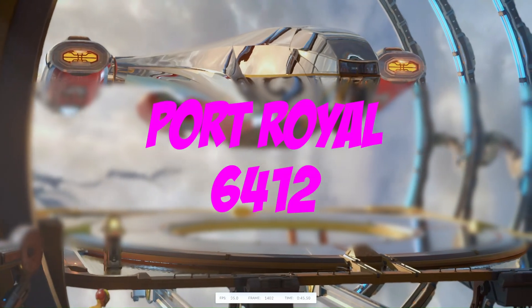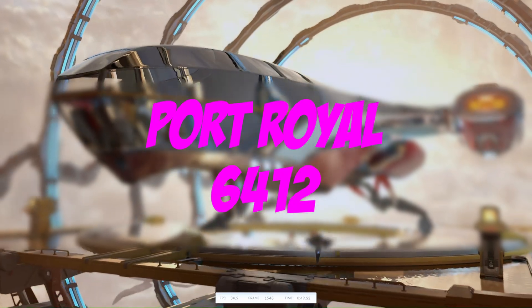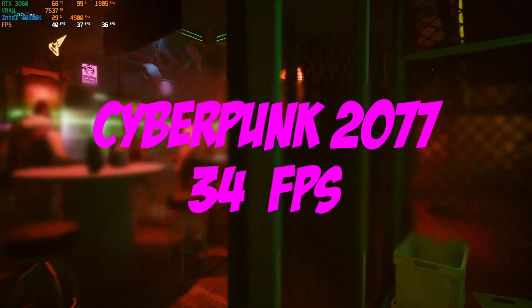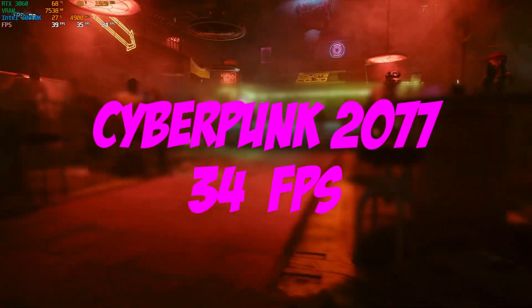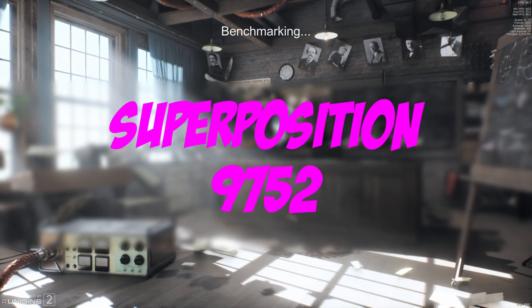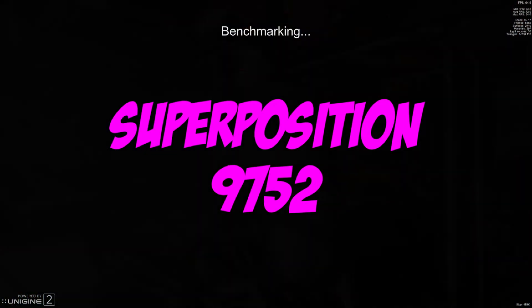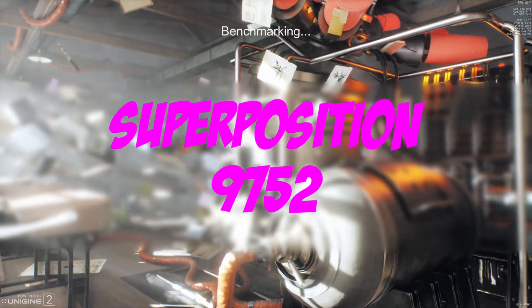Taking a look at ray tracing on the A750, the Port Royale score came back at 6,412 — I ran that three times just like I did on the RTX 3060 to make sure it was correct. Interestingly, Cyberpunk came back at 34 FPS with ray tracing enabled and Intel XeSS set to performance mode, and it scored worse even though Port Royale scored better. I think what we're seeing is really just how much better mature DLSS is versus Intel XeSS. In Superposition, the Intel Arc A750 mercilessly spanked the RTX 3060 with a score of 9,752, so the edge goes to the A750 in raw rasterization performance.